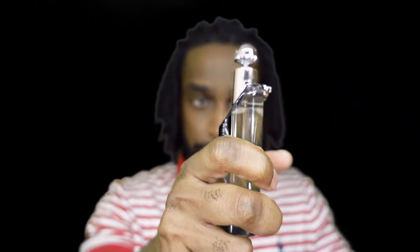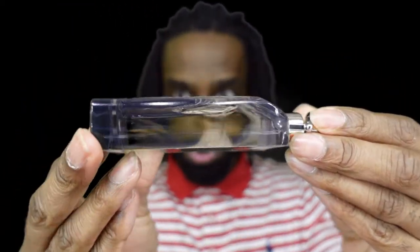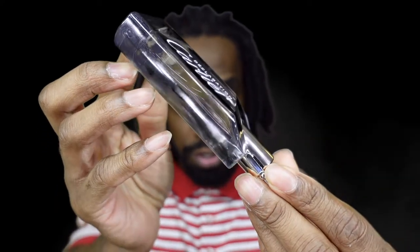Second thing you're going to notice is the atomizer spray — sprays really well. Third thing you're going to notice is the juice itself, which has a blue sea-green type of tint to it. I want to take some time today and actually sit down with this fragrance. I sprayed it earlier once it came in the mail and let it sit on me for a while.